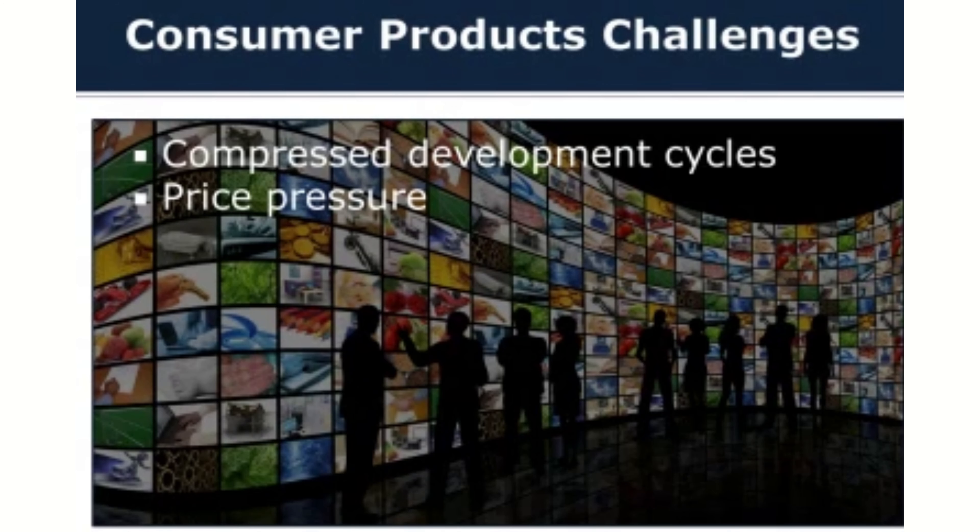Unfortunately, unlike most commercial markets where you can charge people what it costs you to make it, you're more driven by the perception of value from the consumer and you're relying, hopefully, on enough volume to make up those costs. Consumers are definitely under very high price pressure — they're not necessarily going to pay twice as much money for something that's twice as good. Maybe you can get another 10% out of them for something that's twice as good.